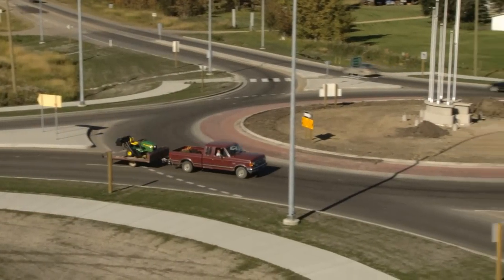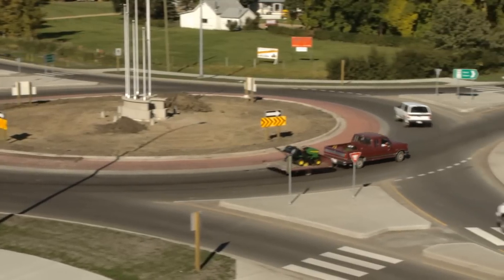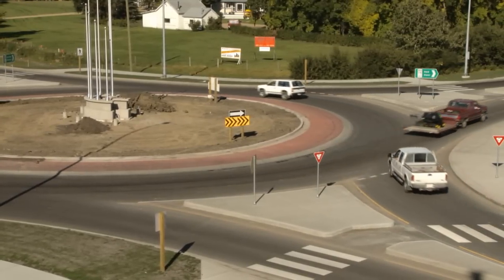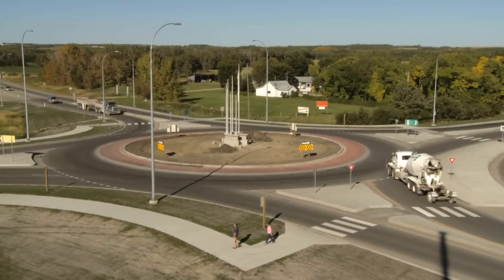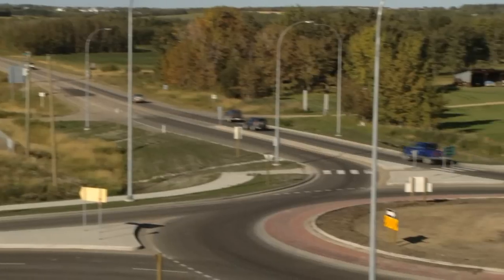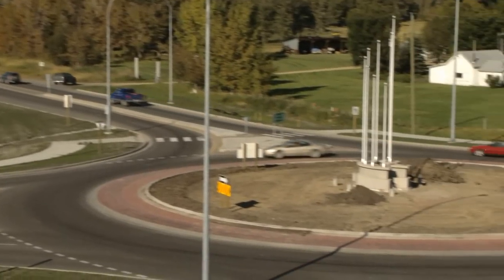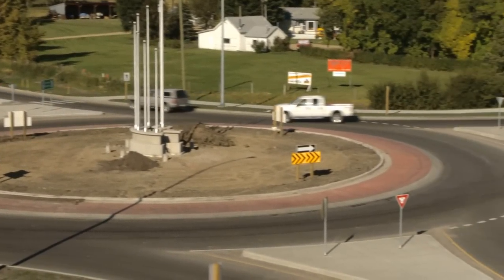Modern roundabouts improve traffic flow and safety for motorists. This includes allowing traffic to move at slower speeds, fewer conflict points for pedestrians and motorists, the reduced potential for right-angle or T-bone collisions, and the elimination of head-on and high-speed collisions.